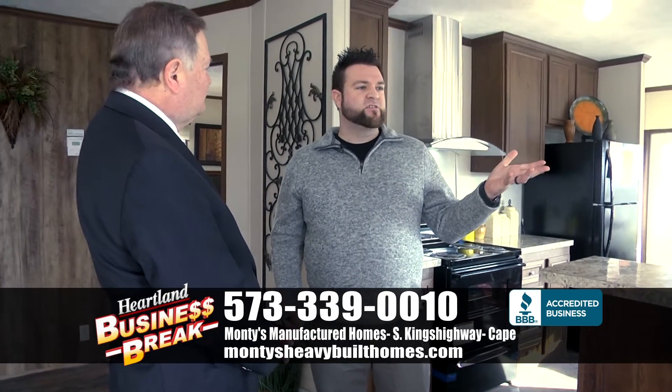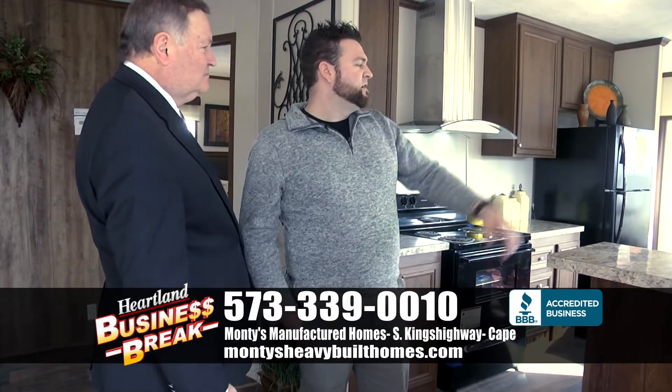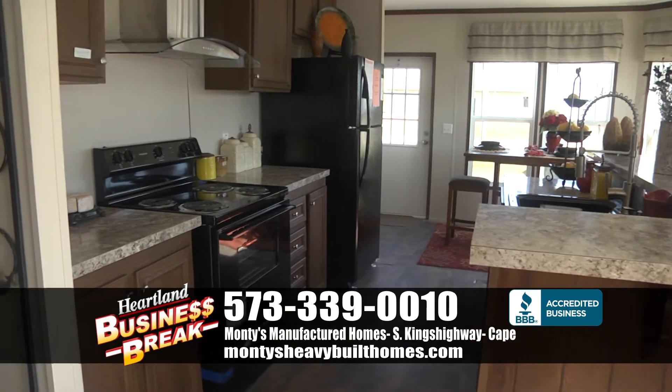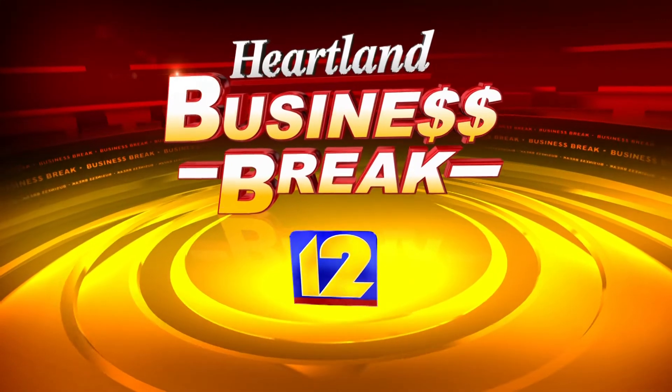I've got a kitchen stack here in the middle of the kitchen. You've got these big windows here on the end, a deep black kitchen sink, European range hood. It's a good deal. Well, it's Monty's Manufactured Home, and at Monty's, we're still smoking the competition.